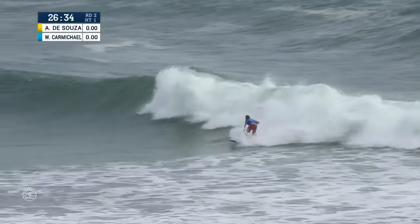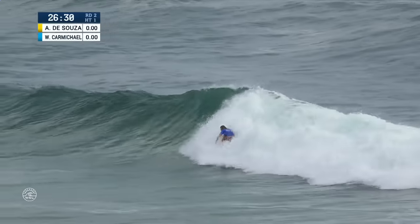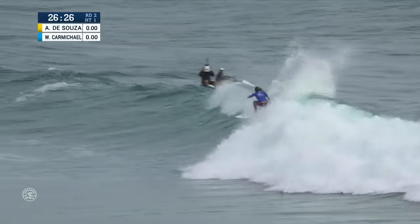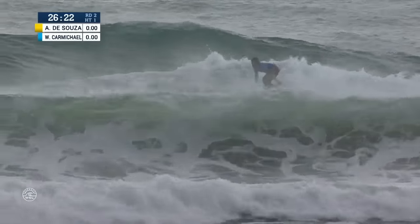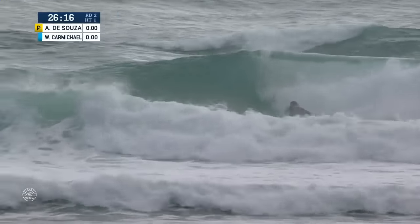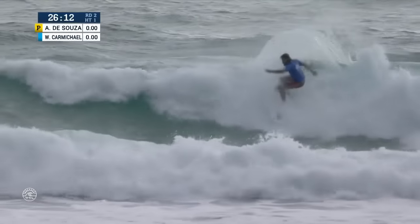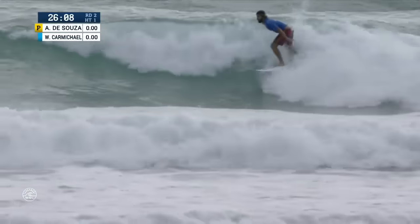Carmichael will take the first wave of the morning. A little bit behind this whitewater, but he will slowly emerge into the open face. Now going straight up, a big hammer to start down the line. Front side hook for Carmichael. This one's starting to run down the beach. Rips went off the lift, deep bottom turn, full wrap once again.